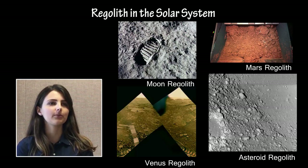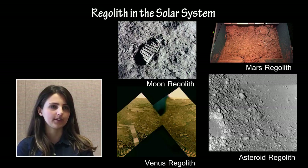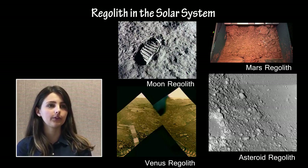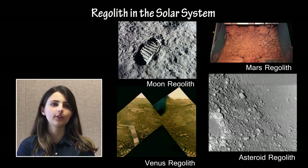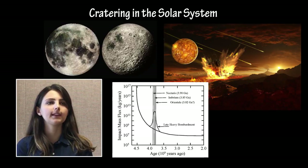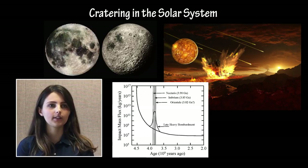Regolith is a general name for the fine material that makes up the surfaces of geologic bodies in the Solar System. Students should be familiar with processes like weathering and cratering that generate regolith on the surface of these bodies, as well as the composition of regolith — including whether or not it varies across the surface of the object — and how scientists determine its composition. Cratering is one of the most significant processes in the Solar System with regards to shaping the surfaces of rocky bodies.